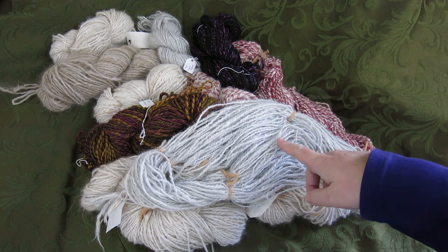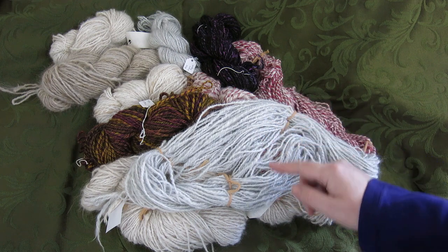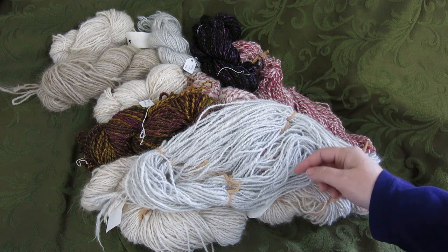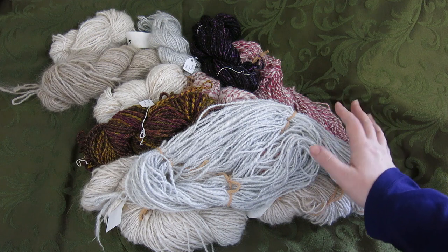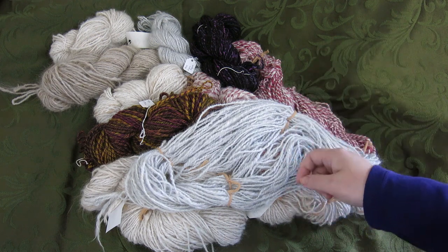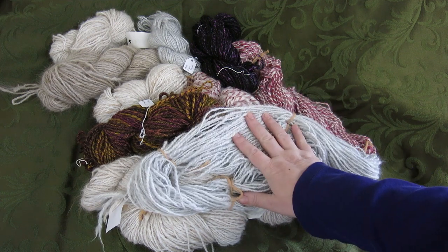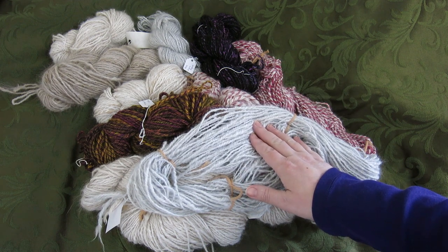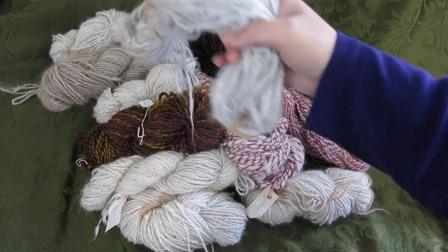Sometimes things end up in the fiber as I'm spinning, and when I go through my singles I pull most of the rest of it out. There's a little bit that makes it through to the finished fiber - usually just two or three specks. Going through that single is what takes time, so using a ball winder is not practical. The winding took 25 minutes, the plying took 25 minutes.